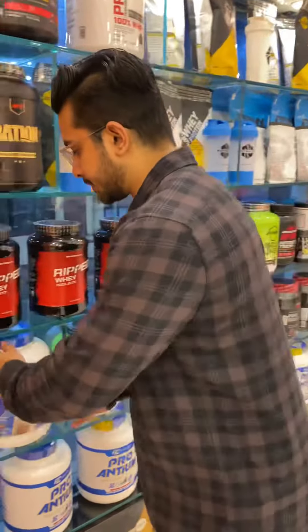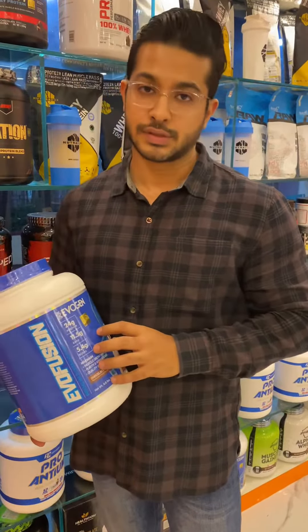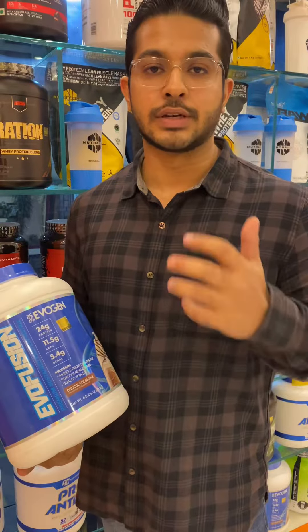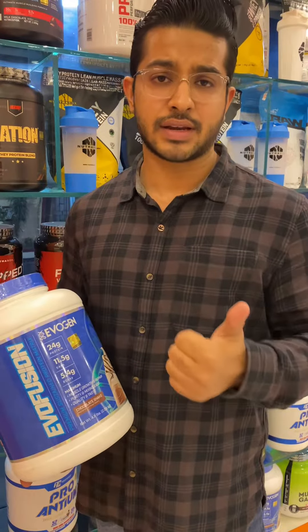Next is Evogen. Evogen is an imported brand directly from the US. This is Evogen Evofusion — a Concentrate. This discount is 35% off. What we have done is the whole stack of our offer: Concentrate, Isolate, and Blend.